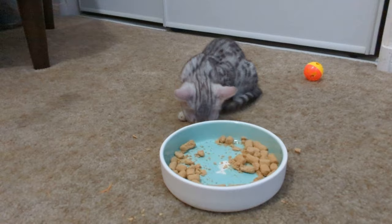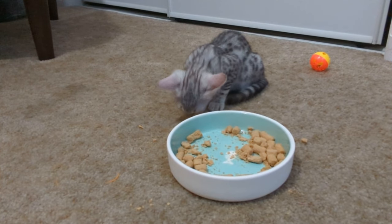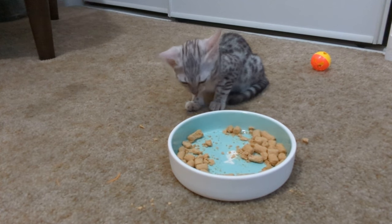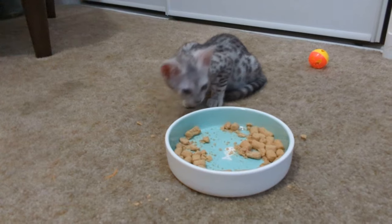Usually I feed it wet and then give them some dry pieces as treats. But yeah, they just tore right into it.